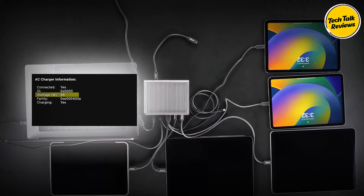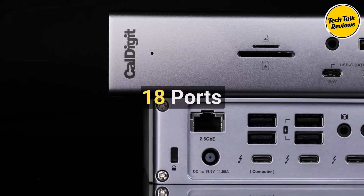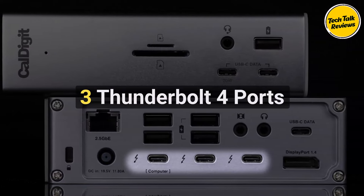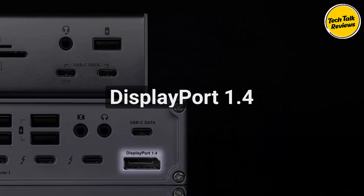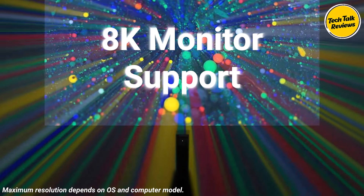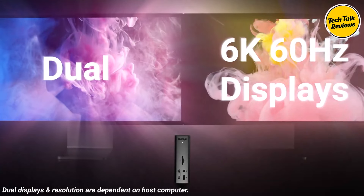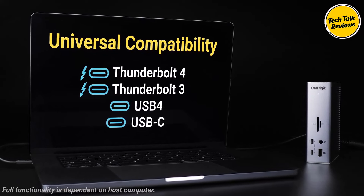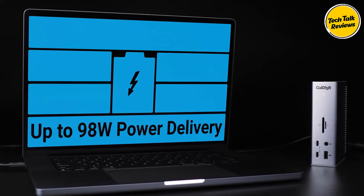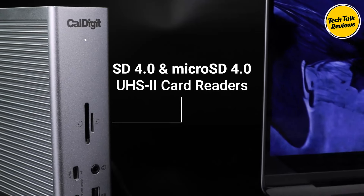98-watt power delivery: With 98 watts of charging, this dock can power larger laptops, making it ideal for MacBook Pros and other high-power devices. A single cable powers your laptop and connects up to 18 devices simultaneously, simplifying your desk setup. The TS4 supports impressive display resolutions: a single 8K display for Windows users, dual 6K 60Hz displays for macOS M1 Pro and M1 Max users, and dual 4K 60Hz displays for Windows and Intel-based Mac users. This makes it a versatile solution for content creators, designers, and professionals who rely on high-resolution displays.